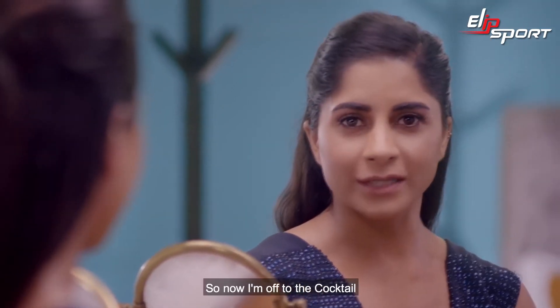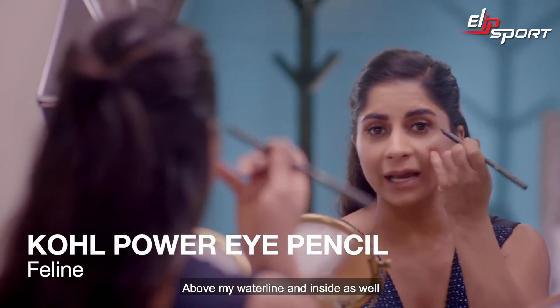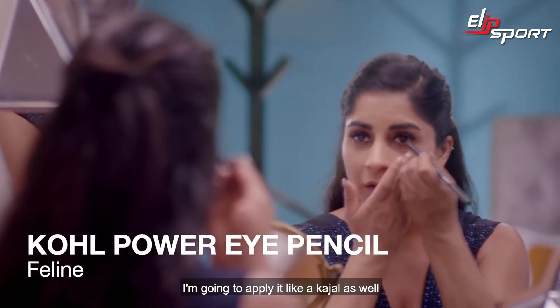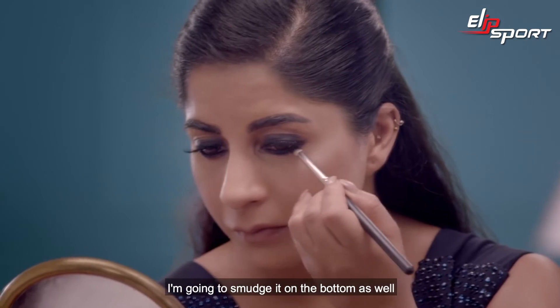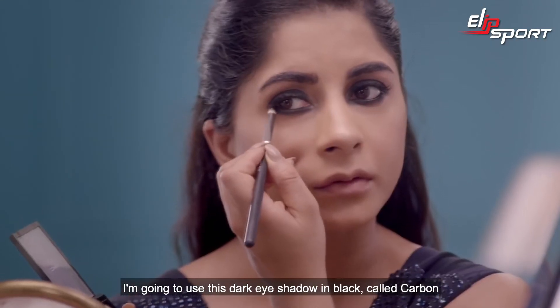Now I'm off to the cocktail and I'm going to go for a super glam smoky eye. To begin, I'm going to use Feline above my waterline and inside as well, applying it like an eyeliner. I'm taking my pencil brush and smudging it, applying it like a kohl as well. Once I'm done smudging it on the top, I'm going to smudge it at the bottom as well, and you can see it's already giving me that smoky look.